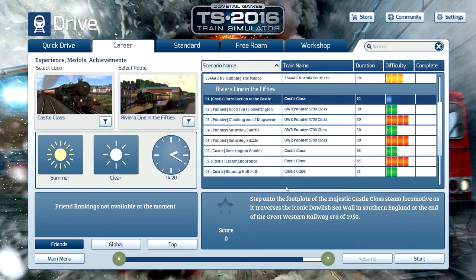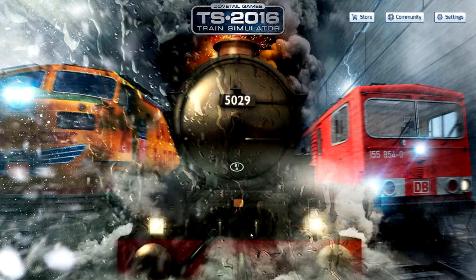Hi guys, welcome back to the train sim. Today we are going to take an introduction to the Castle class, and this is the series of the Riviera in the 50s. Let's do it, let's see how it goes.